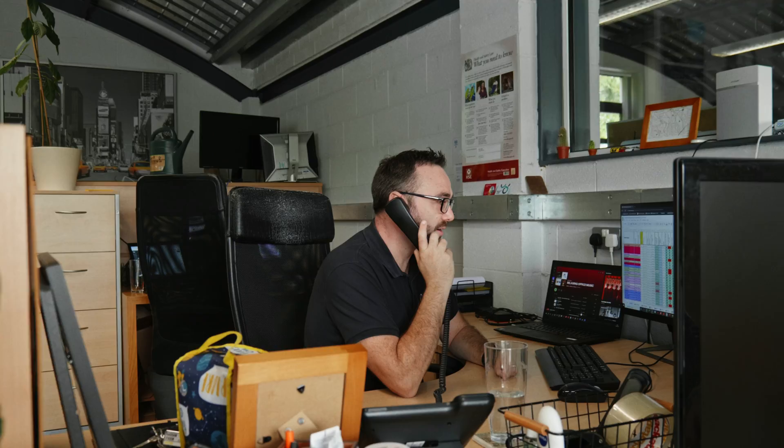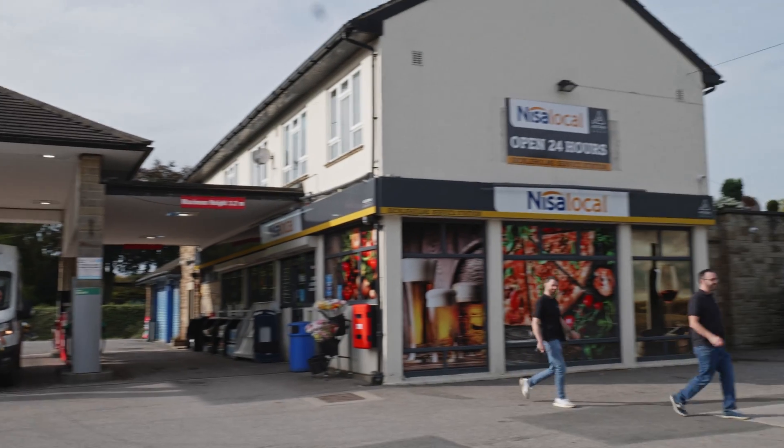I'm Adam Slade, Managing Director of C&A Design — we're an architectural practice based in Huthersage. We work on commercial, retail, and residential projects all around the UK.